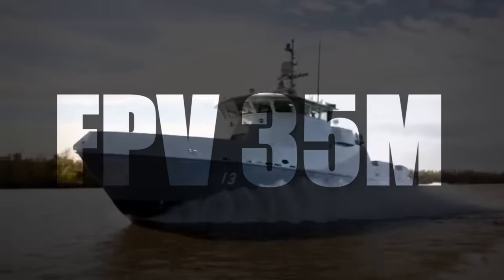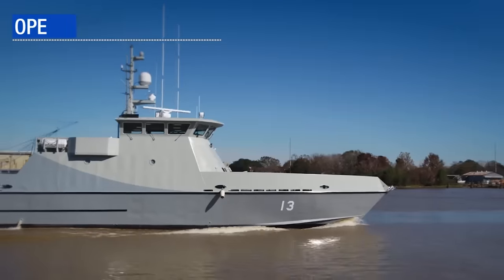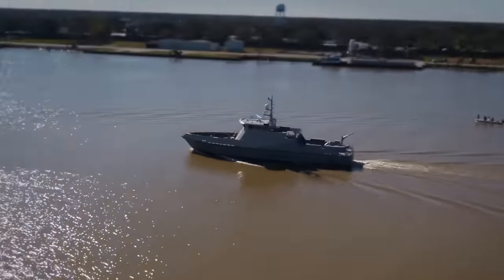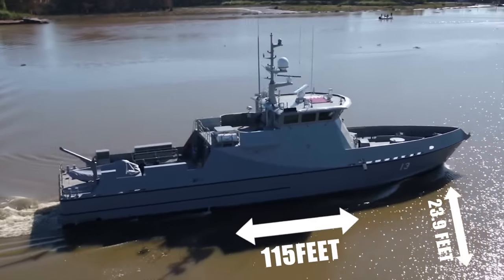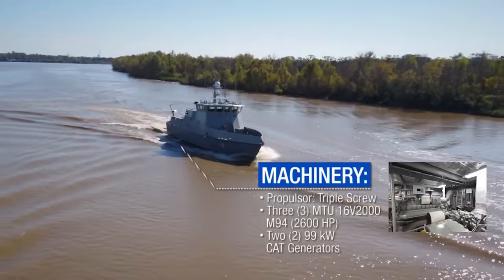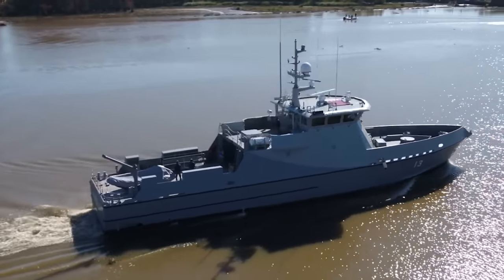First up we have the FPV-35M, otherwise known as the 35-meter fast patrol vessel. This is a military patrol vessel that was designed to operate in a C-State 6, which is pretty rough. The hull and superstructure of the FPV-35 were built out of an all-welded aluminum alloy, making it lightweight and resilient. The 35M measures a length of 115 feet with a beam of 23.9 feet and has room for 12 crew members. The patrol vessel is powered by three MTU-16V2000M 94 engines, as well as two 99-kilowatt generators, all hooked up to a three-propeller system that allows the FPV to travel at a top speed of 40 knots.